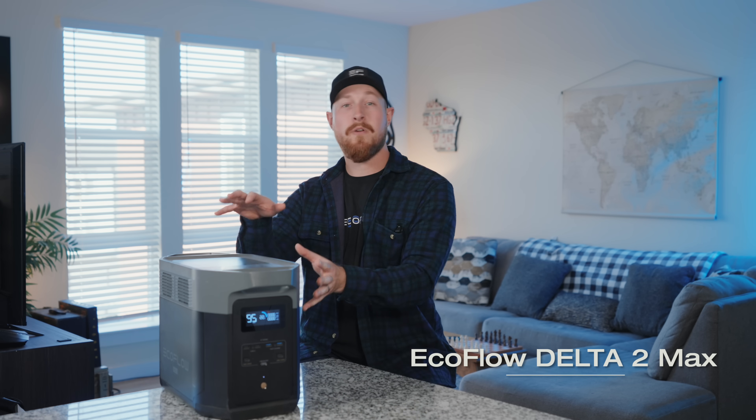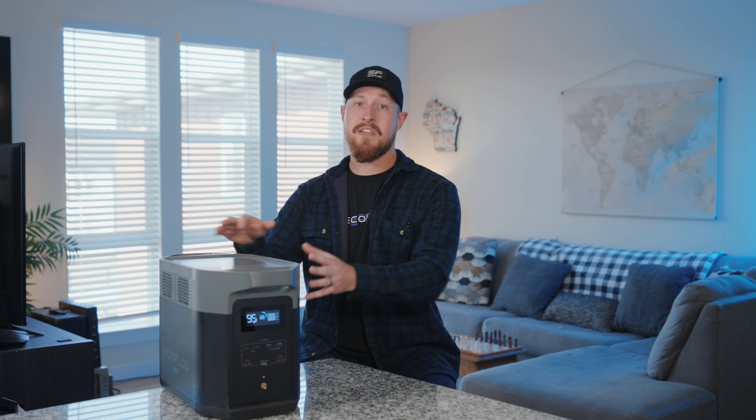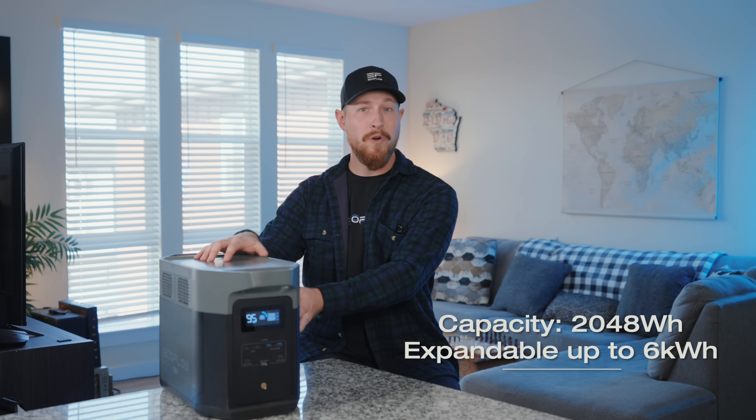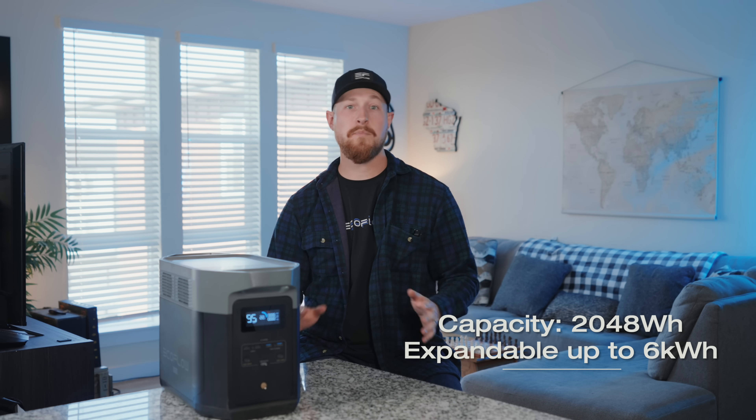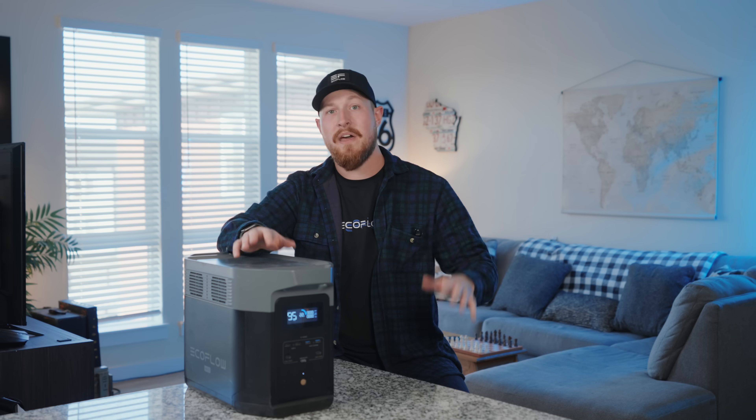Now let's talk about the Delta 2 Max. If you're looking for even more capacity to power your home during power outages and still versatile enough to take with you outdoors, the Delta 2 Max is definitely worth considering. Also, if you're thinking of switching from a gas generator to solar, this unit is an excellent choice. It operates at a whisper-quiet level under 30 decibels, which means no fumes, no noise, and no maintenance. Delta 2 Max comes with a solid 2,048 watt-hours right out of the box and can expand up to 6,144 watt-hours, meaning it can handle all of your essential household devices, making that a great option for families. Plus, it's still portable, coming in at around 50 pounds — it is definitely heavier than the Delta 3 Plus, but it is double the capacity, so keep that in mind.